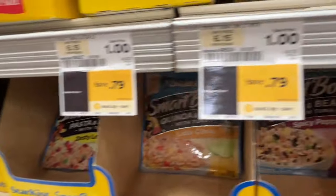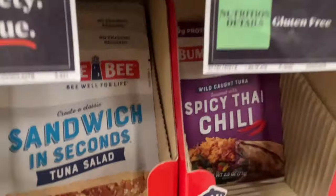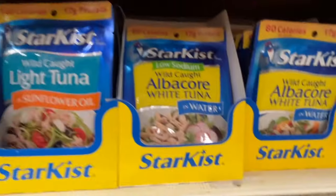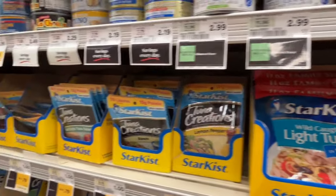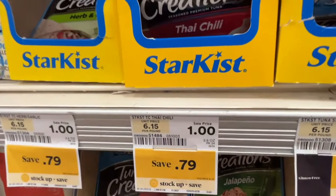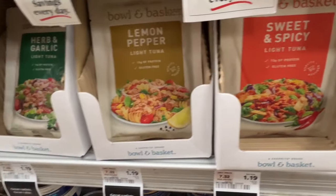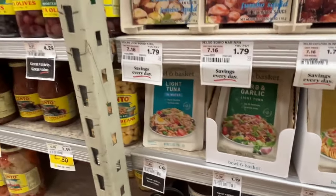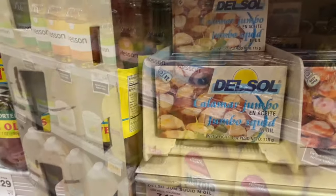The tuna packets all come in flavors — a little spicy, one with rice and beans. The spicy chai chili is my favorite. It's fun to do something different with tuna; if you're not a person that likes to have spices around, it's already done for you. They make really good little lunches — just put a little fork in there. And yes, I have had that squid — don't judge me!